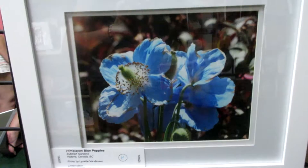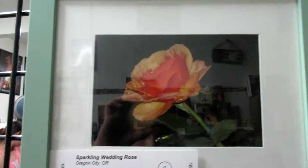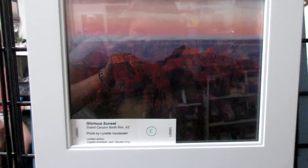This is the Himalayan blue poppies. Sparkling wedding rose. Glorious sunset — this is the right time, just the right time. The city of light.